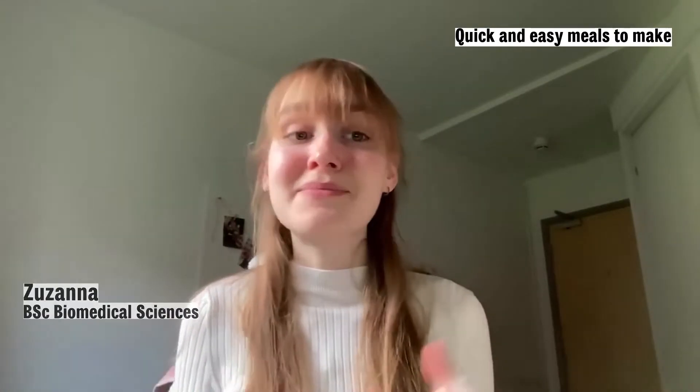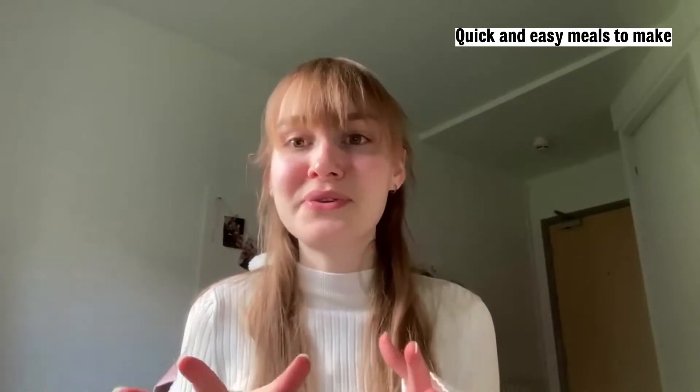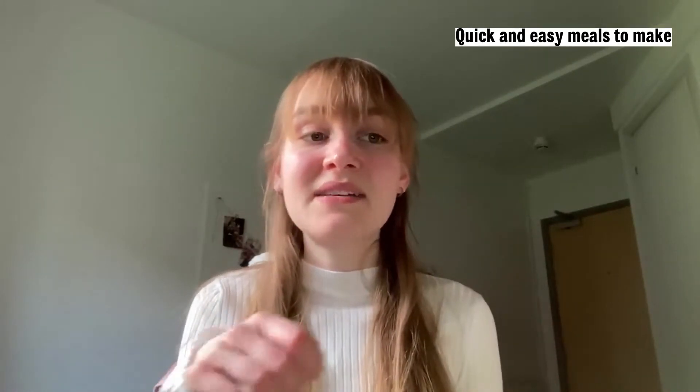Teriyaki stir fry. You can make your teriyaki sauce or you can buy it — making a teriyaki sauce is super easy. Soy sauce, ginger, honey, garlic, a little bit of water, a little bit of chilli powder — give it all a mix.